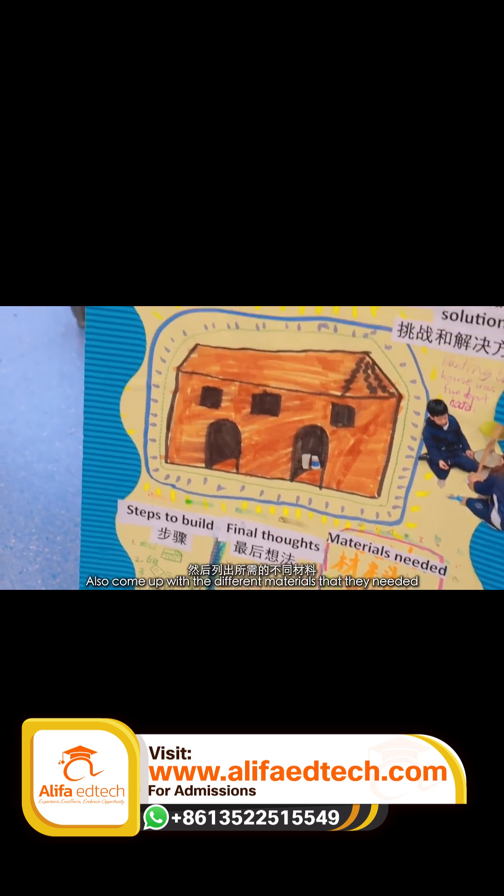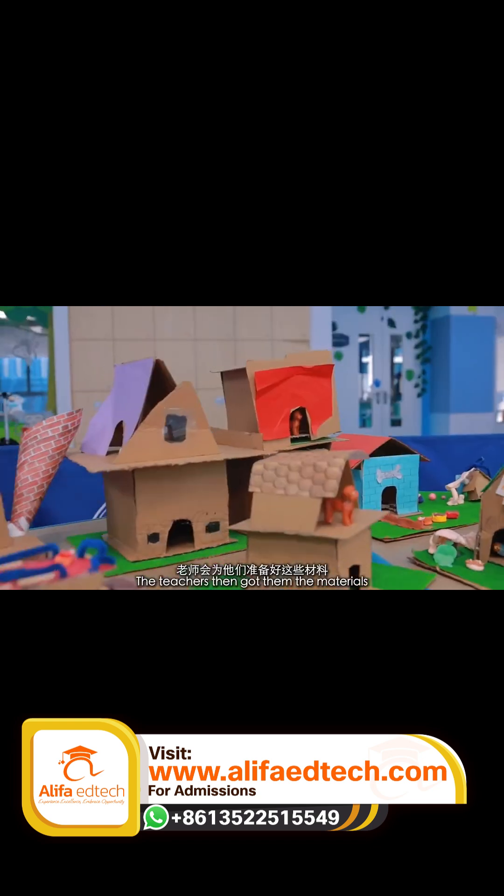For milepost 1, they created their own building — they had to draw their building and come up with the different materials they needed. The teachers then got them the materials and they started building. The same process applied across mileposts 1, 2, and 3; the teachers guided them through it, and it was a great success.